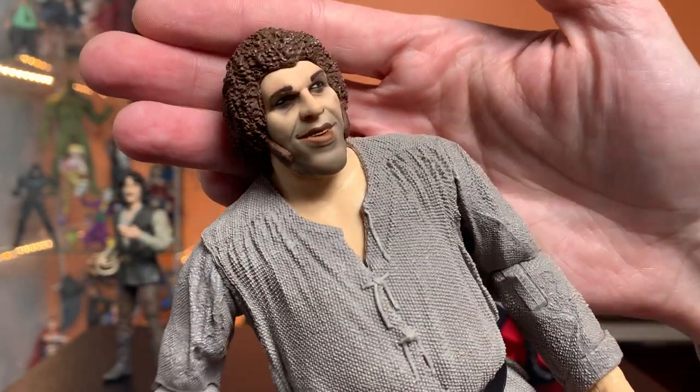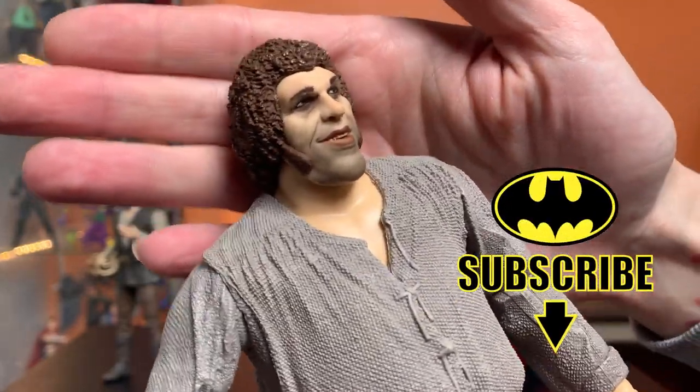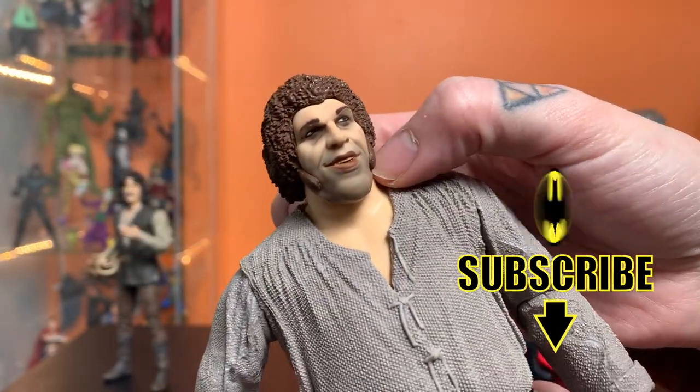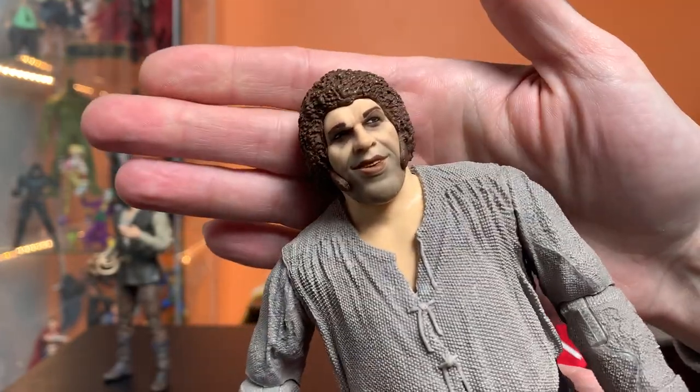The face sculpt is actually really good. Andre the Giant has a tricky kind of face — he's just got a big lumpy head — and then there's the question of where his jaw meets his neck. It's a tricky portrait to capture.